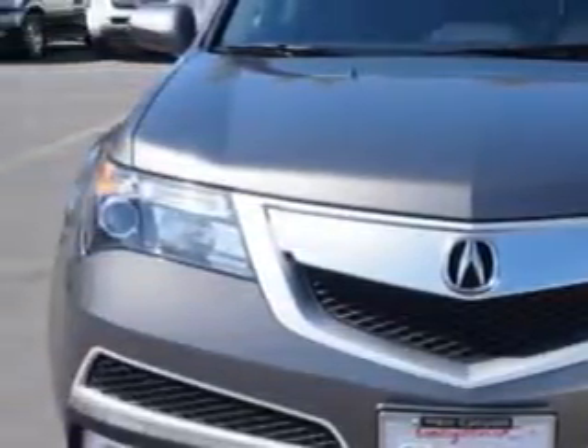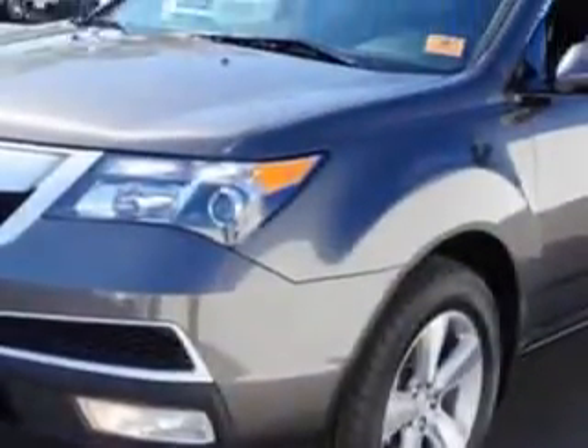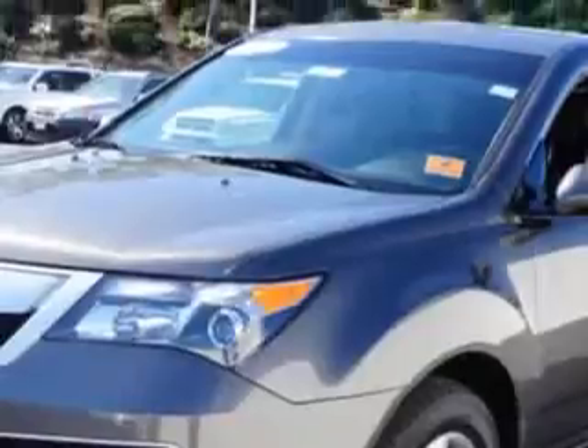And here it is. Check out this Polished Metal Metallic 2012 Acura MDX SUV all-wheel drive, equipped with a 6-cylinder engine and an automatic transmission.